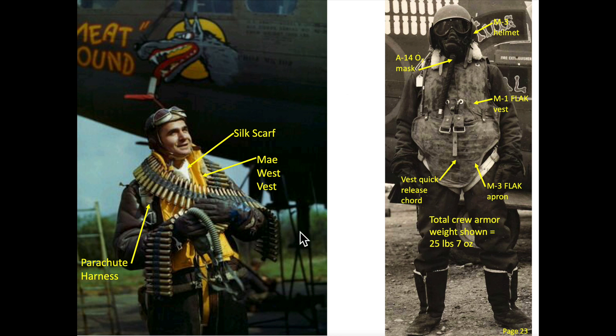A bomber crew member's donned gear included a life vest, parachute harness, flak vest, and flak apron. The B-17 crew steel flak helmets were actually covered in felt to allow for skin contact at extreme cold temperatures.